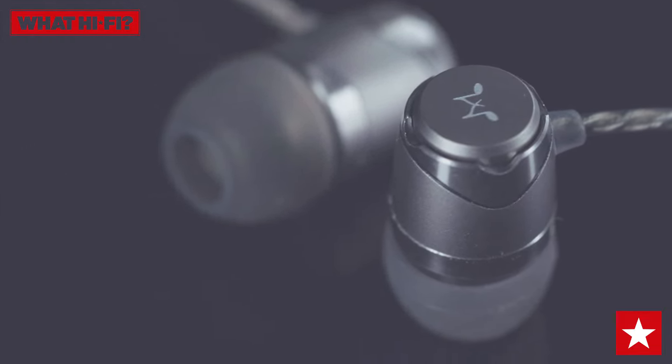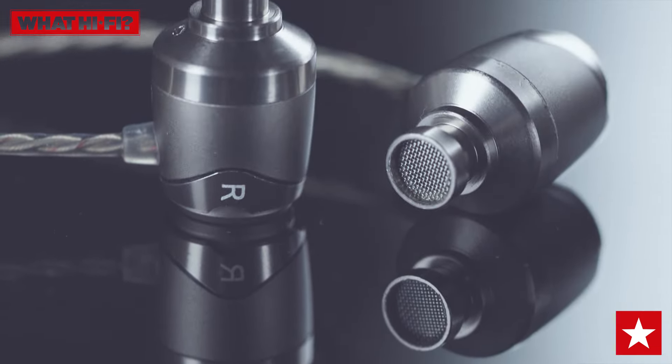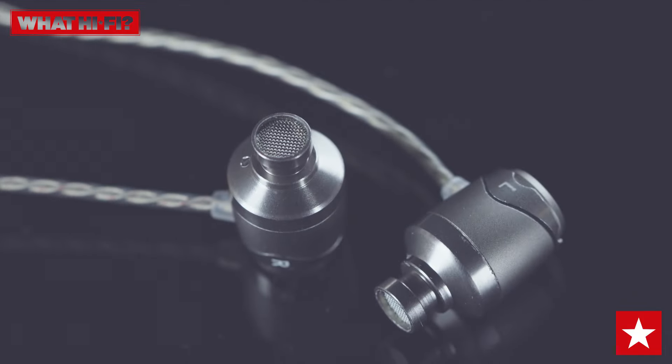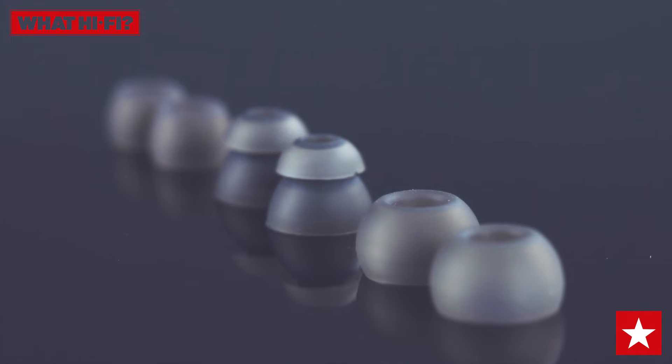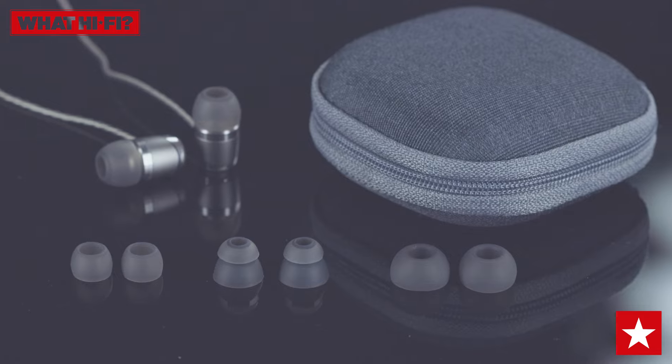These in-ears are the latest in a long line of excellent earphones from Soundmagic. Upgraded with a new driver and cable, the E11Cs have managed to improve the level of performance without having to increase the price, and you still get a choice of small, medium and large silicon tips and a handy storage case.